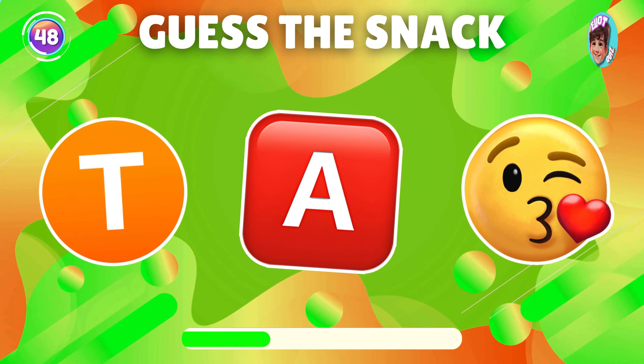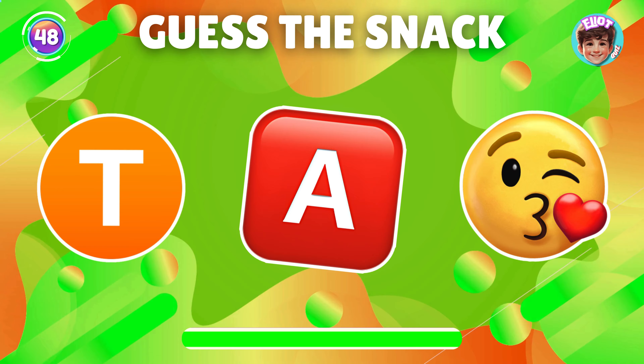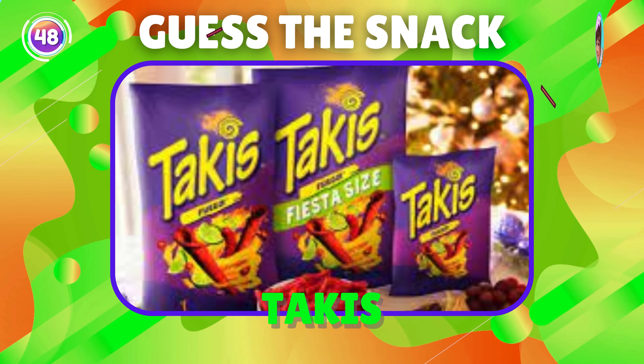What snack is represented in this emoji? Yes, it's Hank's.